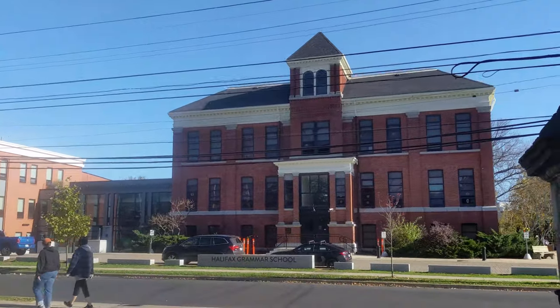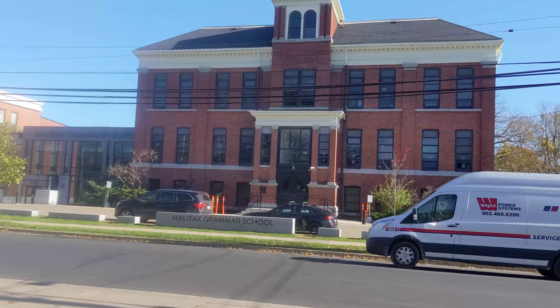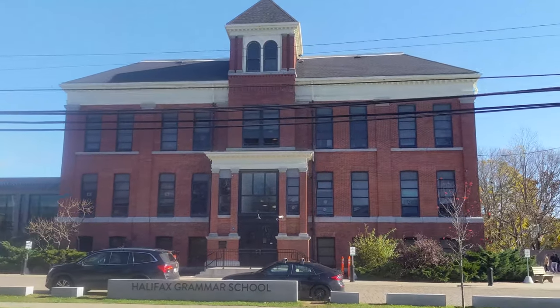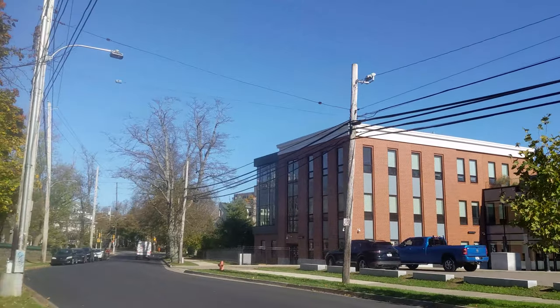That's just a public school over there — Halifax Grammar School. That looks like that was the first part, and then they built that end on it, and maybe that piece at the same time.